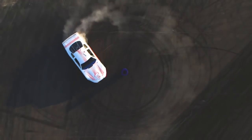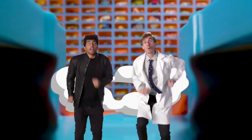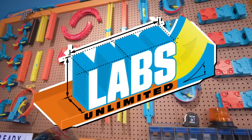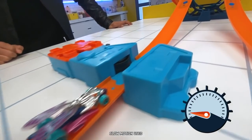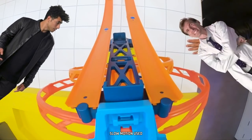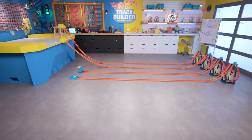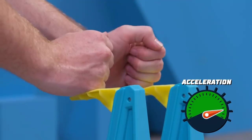Today on Hot Wheels Labs Unlimited, we make Hot Wheels cars go as fast as possible with acceleration! Acceleration is the rate of change in speed of an object — it's just a scientific word for going faster. Depending on how they're launched, these cars will have different rates of acceleration.